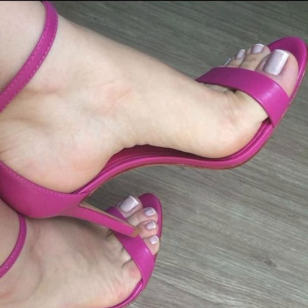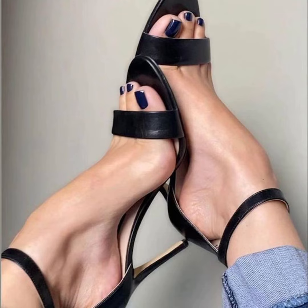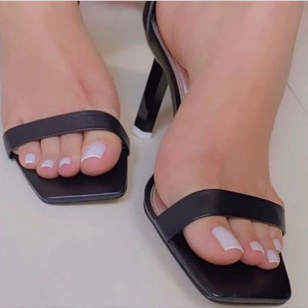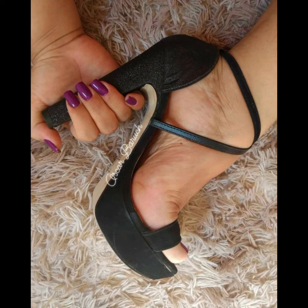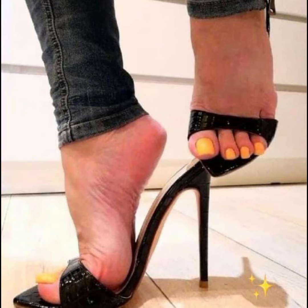Hi everyone, welcome back to my YouTube channel. Today we're diving into the fascinating world of high heels for women. High heels are not just a fashion statement — they are a symbol of confidence and empowerment.